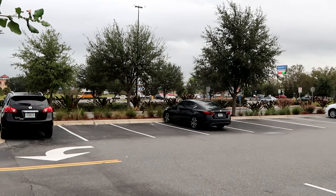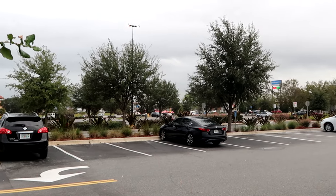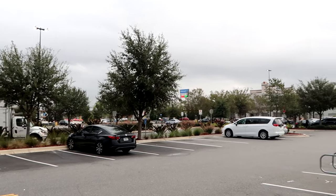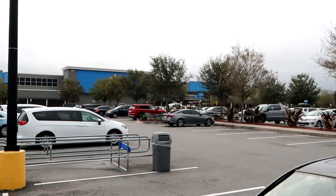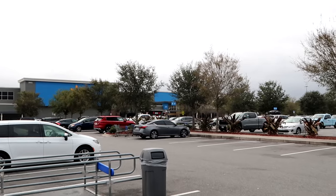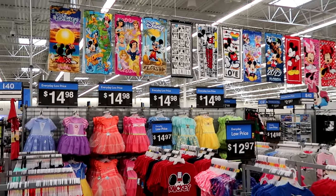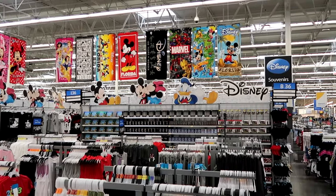You can see all the hustle and bustle and traffic this morning on Highway 192, which is right over there. If you continue down 192, your exit for Walt Disney World property isn't too far away — maybe just a mile or so. But this is a super Walmart, so if you have to do any grocery shopping or want great deals on Universal and Disney merchandise, this is definitely the place. As soon as you come into this Walmart, you literally are greeted by so much Disney merchandise.